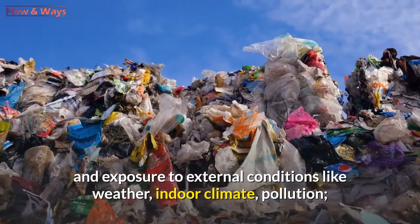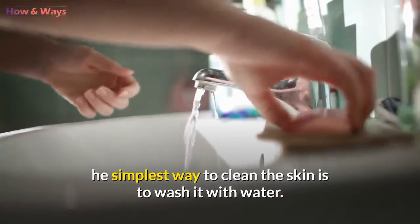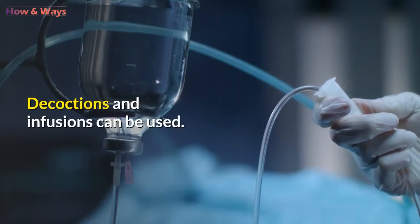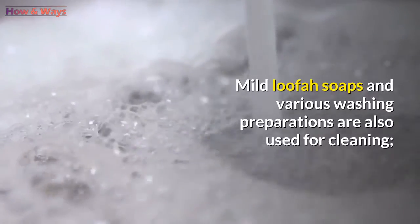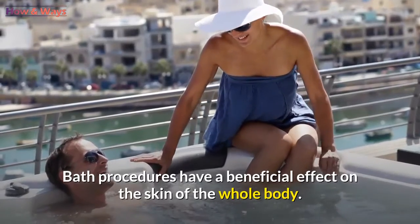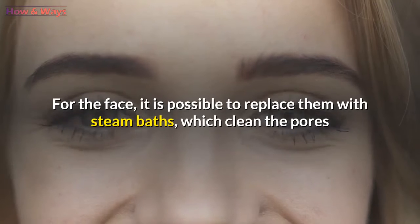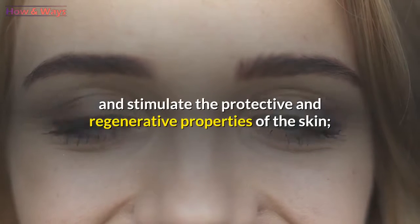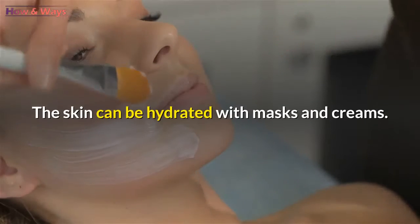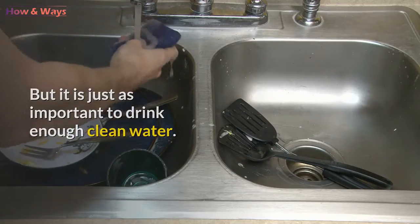The simplest way to clean the skin is to wash it with water — the water must be clean. Decoctions and infusions can be used. Mild loofah soaps and various washing preparations are also used for cleaning. Bath procedures have a beneficial effect on the skin of the whole body. For the face, it is possible to replace them with steam baths, which clean the pores and stimulate the protective and regenerative properties of the skin. The skin can also be hydrated with masks and creams, but it is just as important to drink enough clean water.